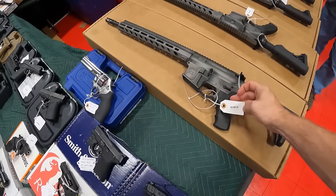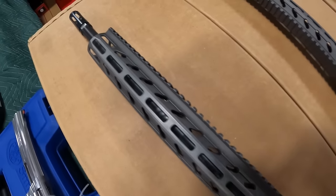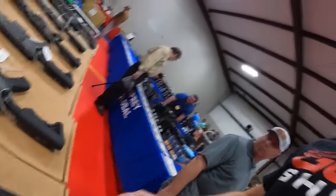What kind of ARs are we running? FPF 556 Mlock at $750 — got a nice finish on that, I don't think I've seen FPF at the shows before. It's my brand — nice, awesome, thank you for telling me that.